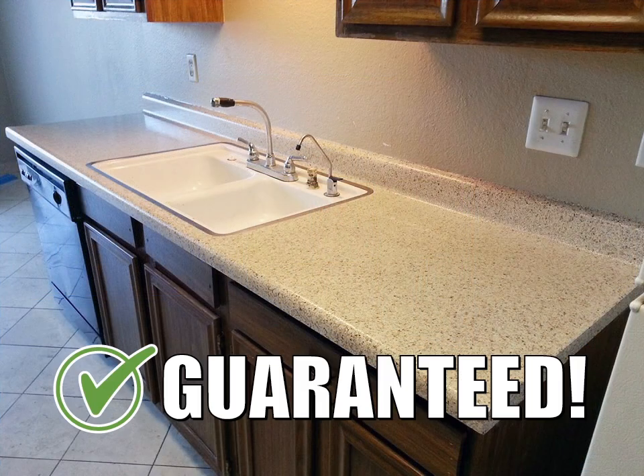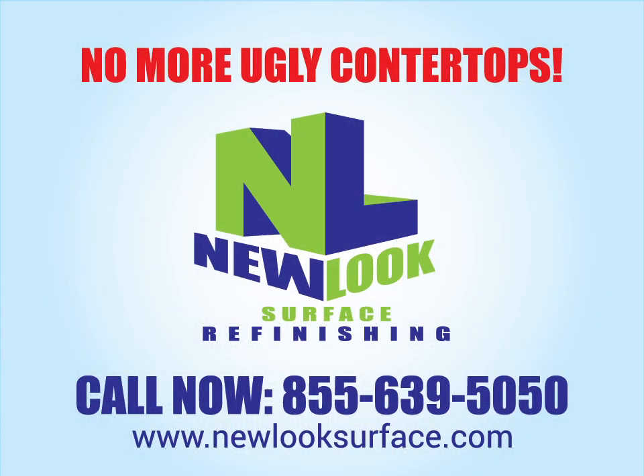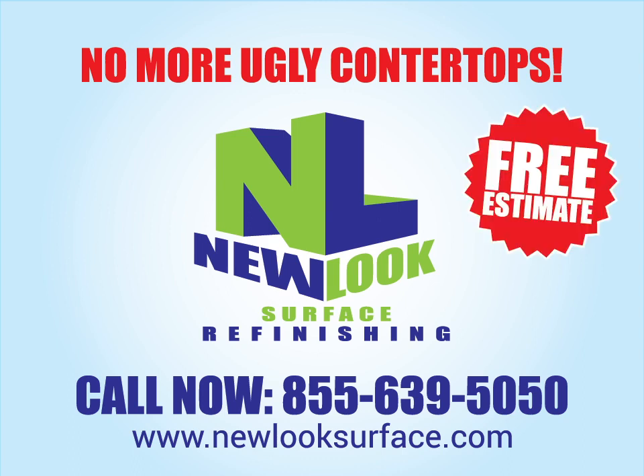And best of all, our work is guaranteed. Call New Look Surface Refinishing or visit us at www.NewLookSurface.com to schedule a free estimate.